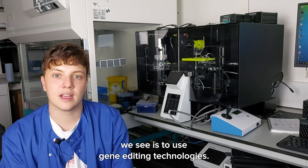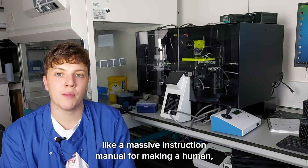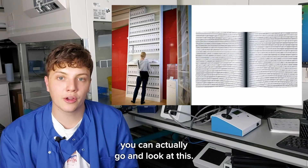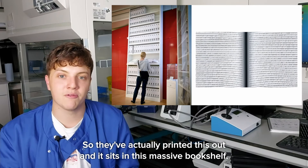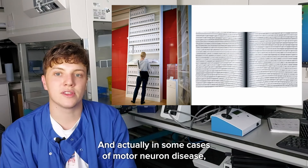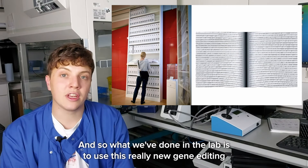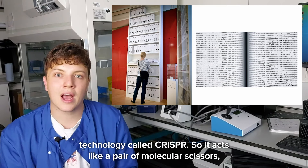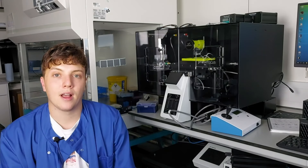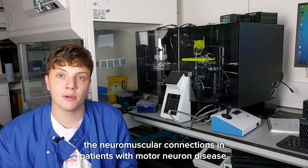Another approach we're taking is to use gene editing technologies. If you were to write out the entire human genome like a massive instruction manual for making a human, it would be about three billion letters long — and at the Wellcome Collection in London you can actually go and look at this, as they've printed it out on a massive bookshelf. Every cell in your body contains all of this information. In some cases of motor neuron disease, we know that a single change to one of these letters is enough to cause the disease. So we're using a new gene editing technology called CRISPR — it acts like a pair of molecular scissors to go in and cut out the wrong letter and put the correct one in — and we're currently figuring out why such a small change in the DNA has such a strong effect on the neuromuscular connections in patients with motor neuron disease.